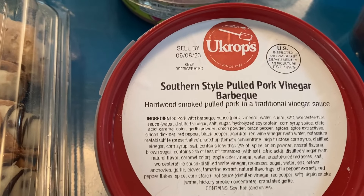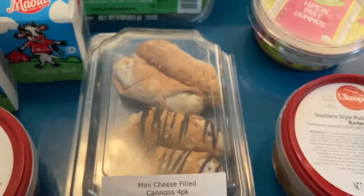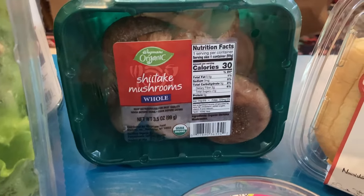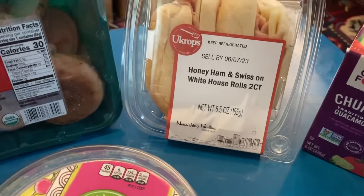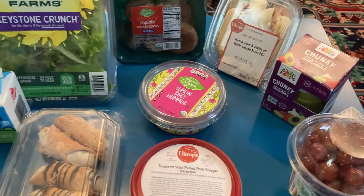Then we have another barbecue — this is southern style pulled pork vinegar barbecue. We've got a nice little container of grapes, plus shiitake mushrooms. They seem to last forever, so I'm really going to try to stock up on those. We've got honey ham and Swiss on White House rolls, then chunky guacamole. Please stay tuned for the score of the week coming up soon.